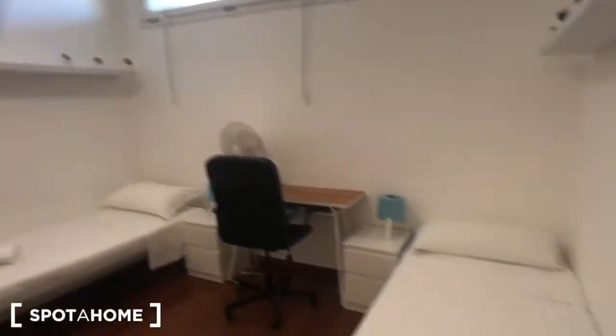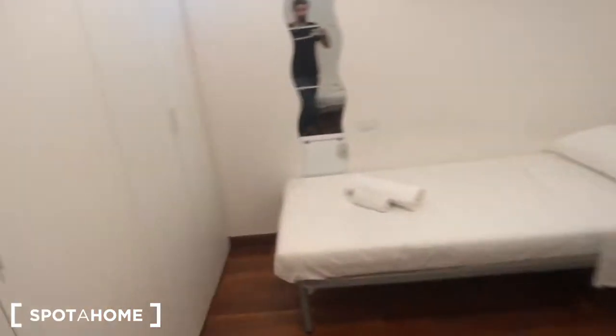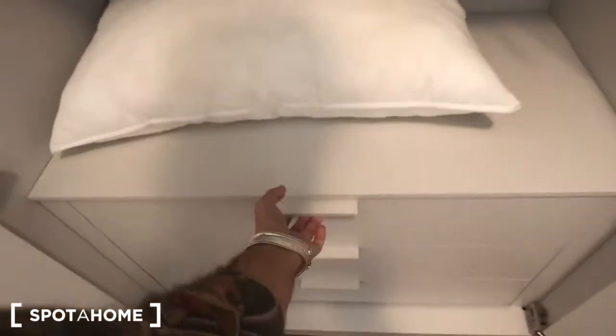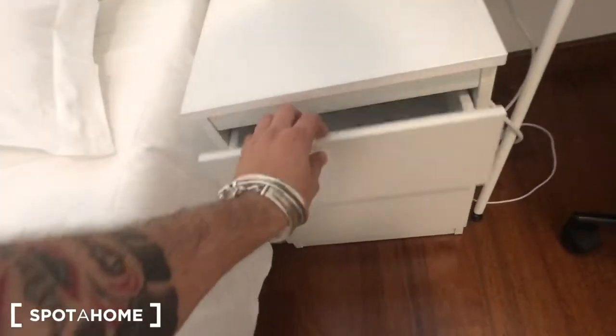This is bedroom number two. As you can see you have two twin beds, some towels, and there is a huge wardrobe here with plenty of space — with some pillows and drawers, one, two, and three. More storage space here, and two more storage units over there. There is a mirror, one and two shelves, a desk with a chair and a fan, and one and two bedside tables with one light each and two drawers each.